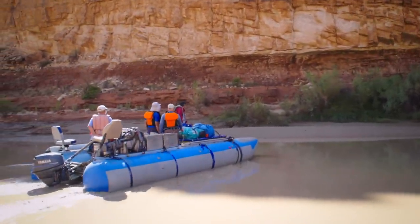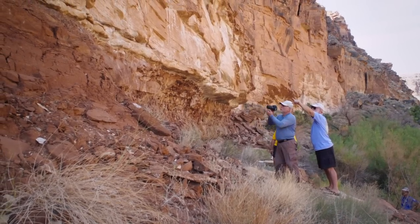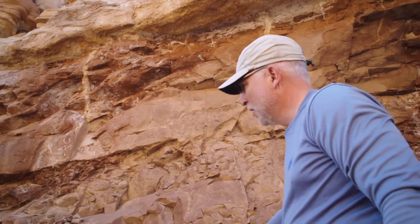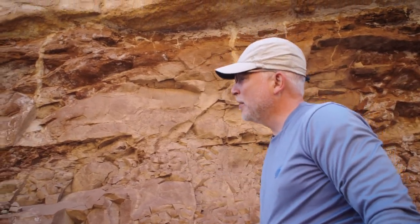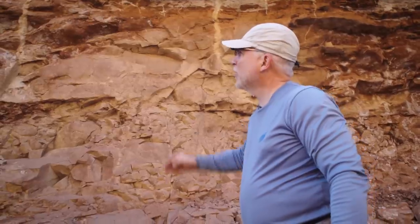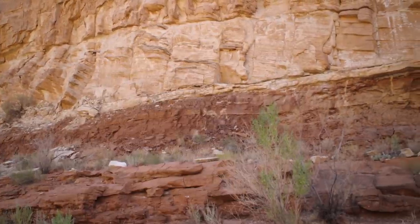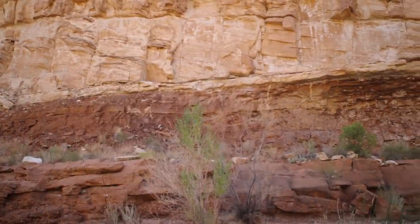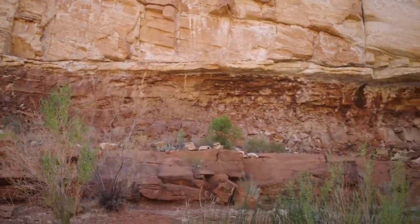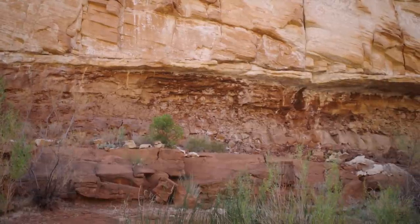We're at about mile five and a half on the Colorado River, looking at the Coconino sandstone, which is the lighter colored rock up above, and the Hermit formation, which is this brownish rock down below. We want to look at a couple of things at this contact between the two formations. We can see this contact all the way down the river — it's a fairly flat contact. The Coconino sits immediately on top of the Hermit formation with very little evidence of erosion or weathering between the two layers.